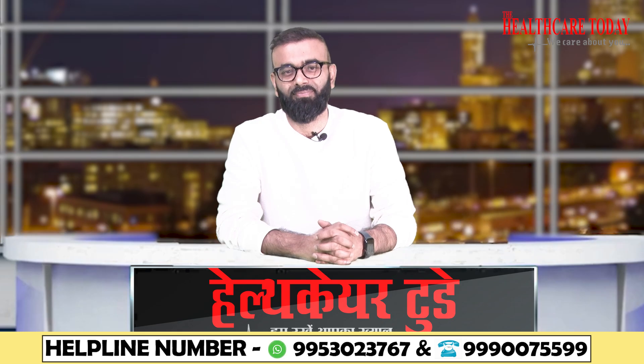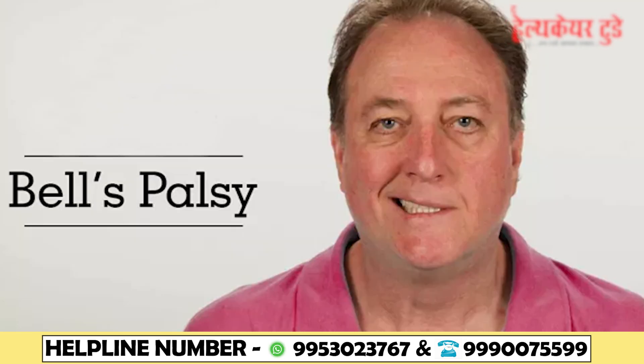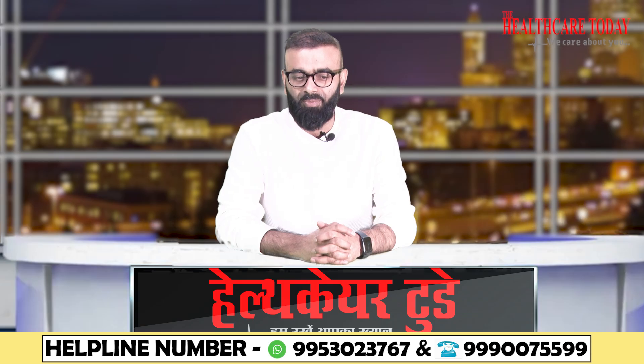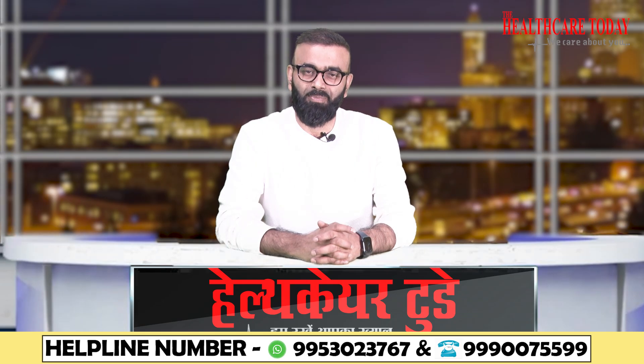Hello everyone, welcome back. In this episode we're going to talk about Bell's palsy, or facial nerve paralysis. This is one of the very common neurological disorders — more of a nerve problem, because most frequently it's caused by facial nerve compression as it exits the brain, due to post-infectious viral infections, trauma, pregnancy, or cold exposure.